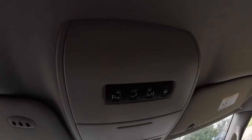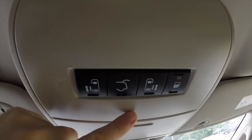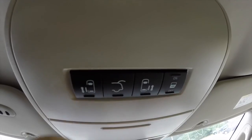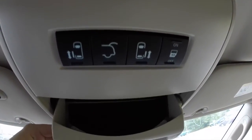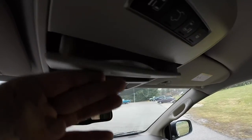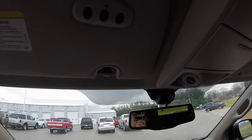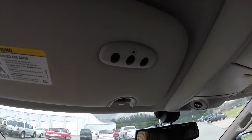Looking overhead, you have buttons for your left hand power sliding door, power lift gate, right hand power sliding door, and your sliding door lockout. You've also got a sunglasses holder and an integrated interior spot mirror. There are LED positionable map lights, and on the driver's side sun visor you have your HomeLink universal garage door opener.